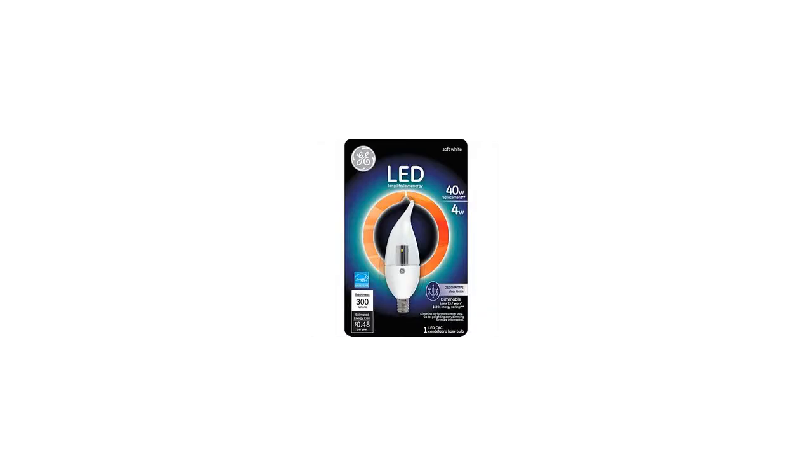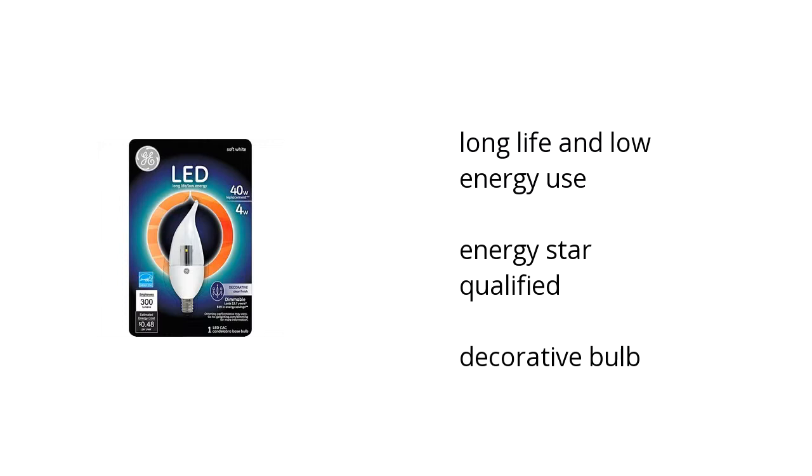Hi, I'm Denise with the Buzztella Marketplace. Here's what you need to know about the GE LED 4W Soft White Small Base Clear Decorative Bulb on sale at Sam's Club.